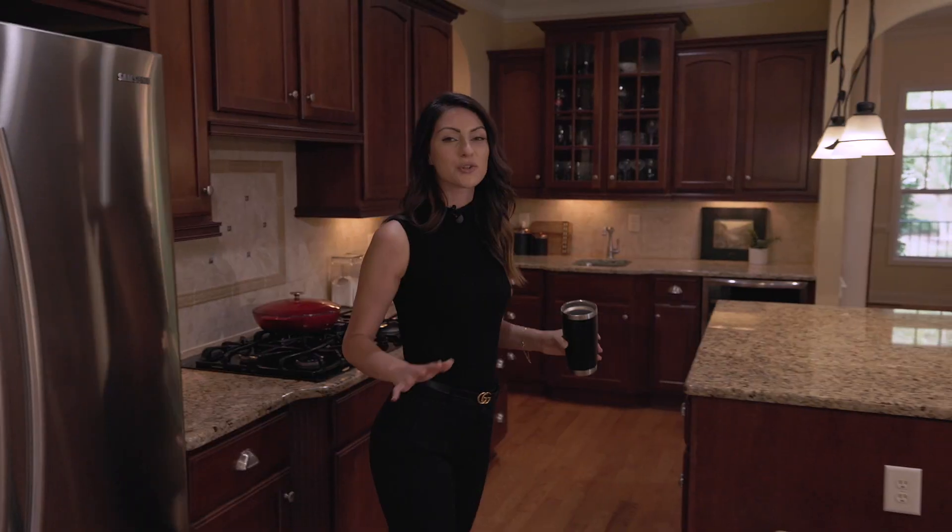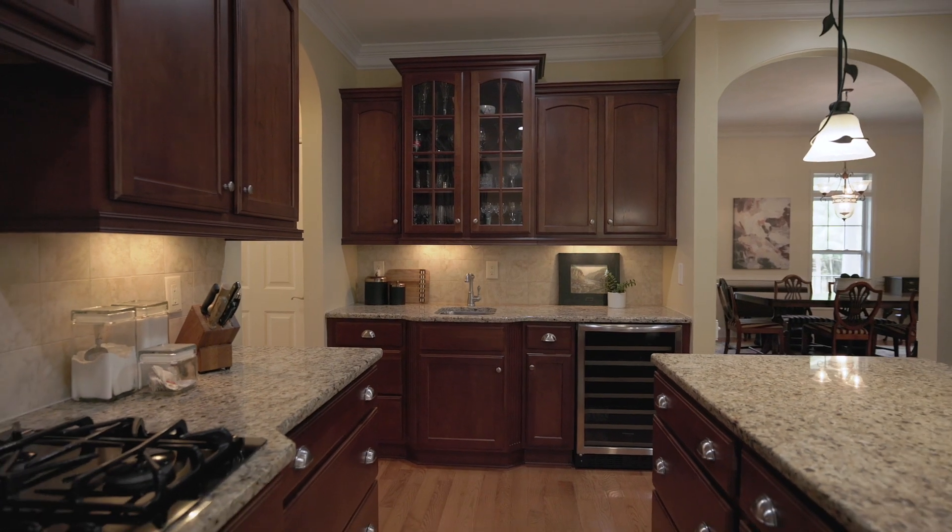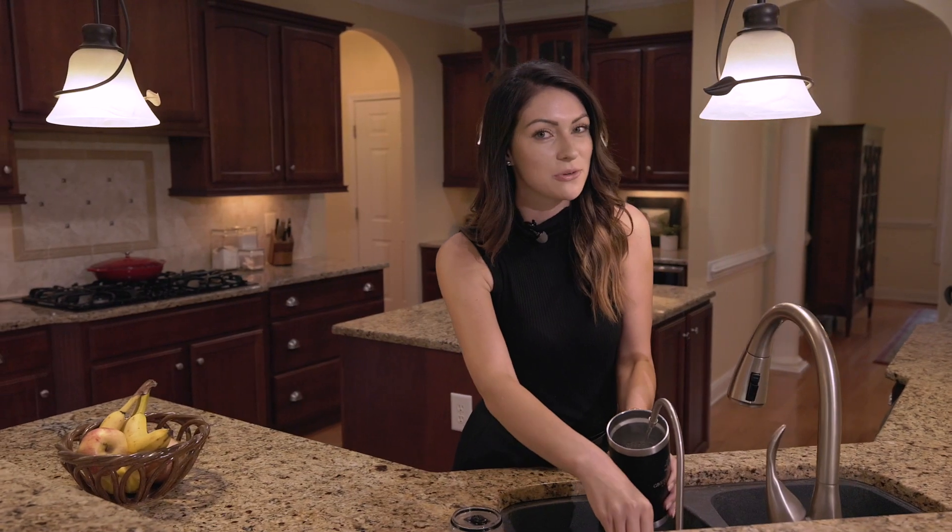This kitchen screams custom with extensive cabinetry, a bar area, and even an express water filtration system. And let me tell you, the sellers weren't kidding when they said their water was amazing.